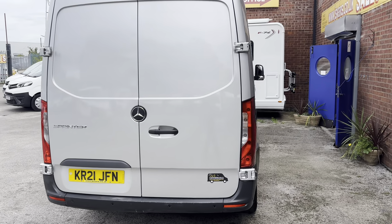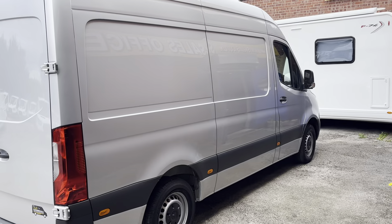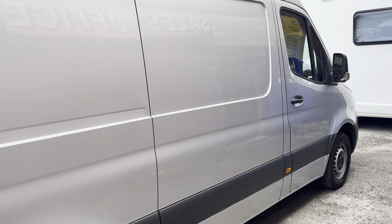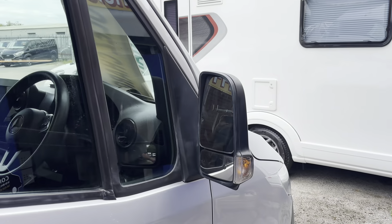We've got a choice of more Mercedes vans in on the day of the video — a few more medium wheelbases, some automatic medium wheelbases as well, and the long wheelbases and extra long medium wheelbases, all on the website.